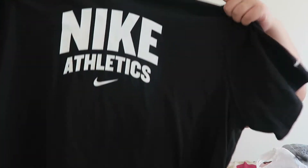At TJ Maxx I spent the majority of my money. I bought makeup, clothes, and a bunch of other stuff. I'm going to start with the clothes.